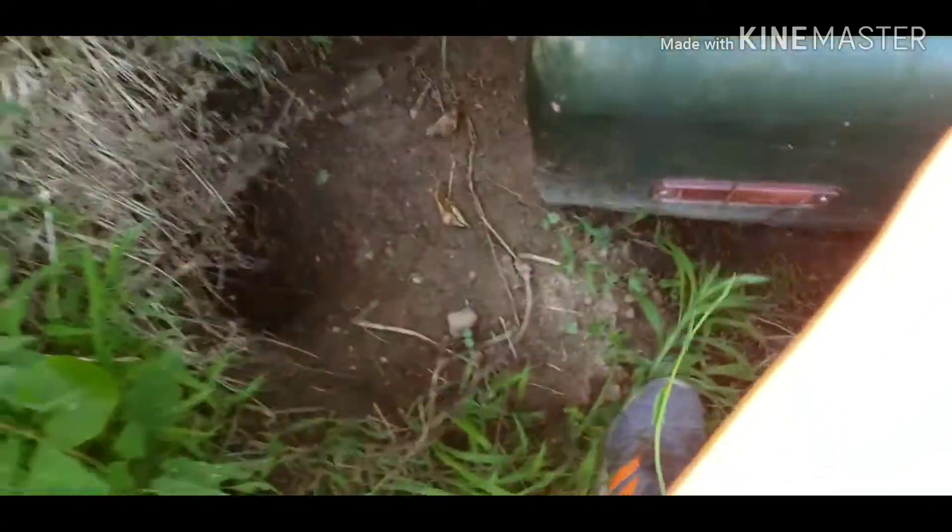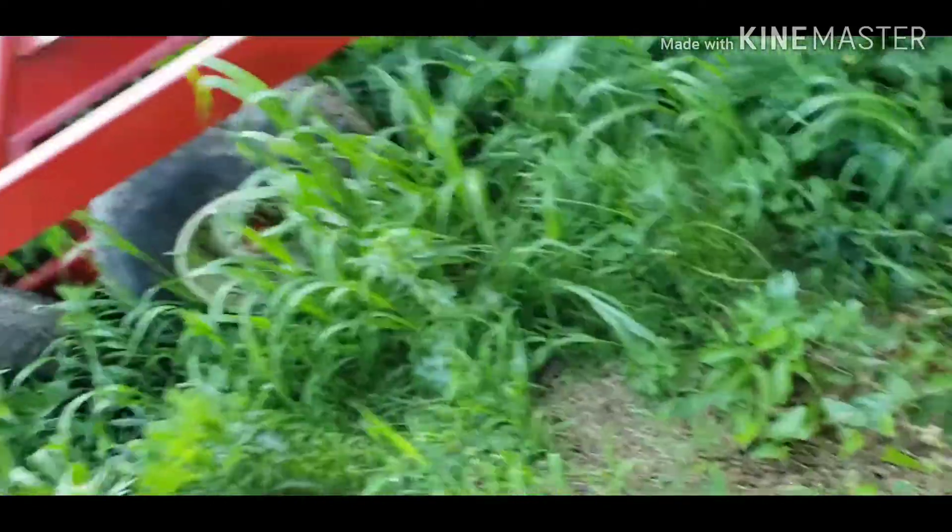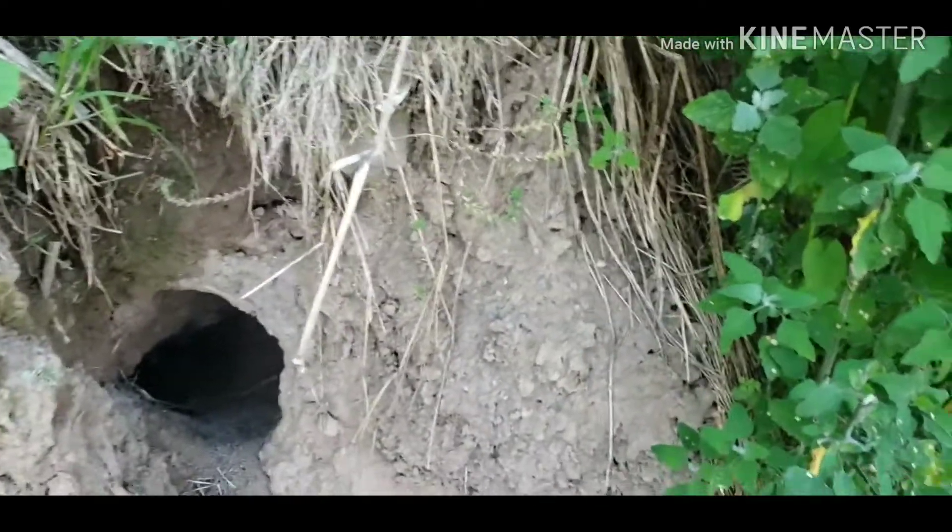He's got two holes that we know of. It looks like this one is used more than the other one, so we're going to cover up that one. The tunnel goes that way and that way, so I wonder if there's another exit. You know what, we're gonna get a smoke bomb and smoke this puppy out — actually no, we're just gonna cover that up and set a trap. I'll get back to you guys once that's done.